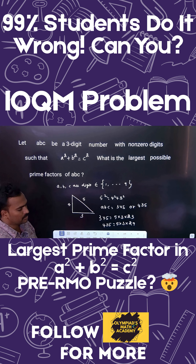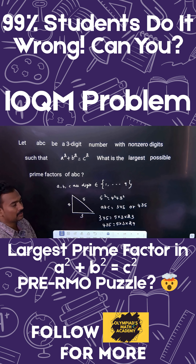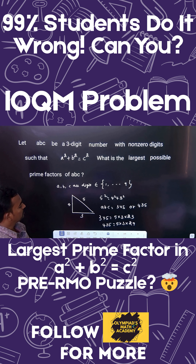Among these prime factors, 29 is the largest. This was asked in the 2019 IOQM. So the largest prime factor is 29. If you like this video, please subscribe to my channel — thank you!